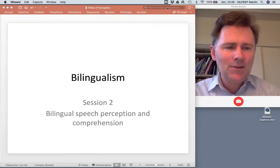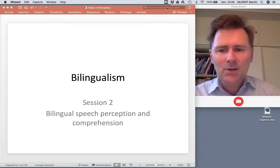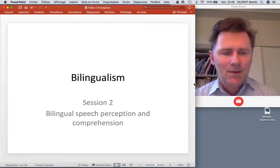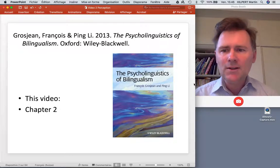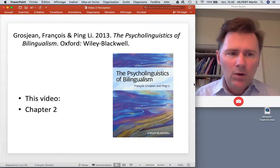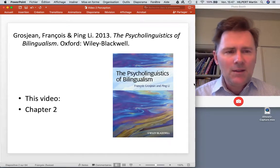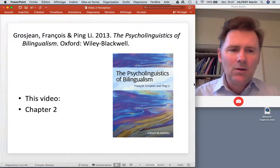Hello and welcome back to this lecture series on bilingualism. This is the second video in which we'll talk about bilingual speech perception and comprehension. I'll talk about a few experiments described in more detail in chapter 2 of Grosjean and Lee's The Psycholinguistics of Bilingualism. If you don't have the book, don't worry — you'll be able to follow this video. But if you want to read the details or look at the references, get a copy of the book.